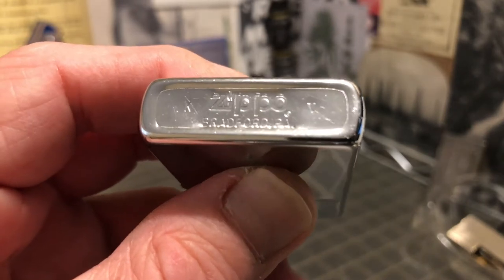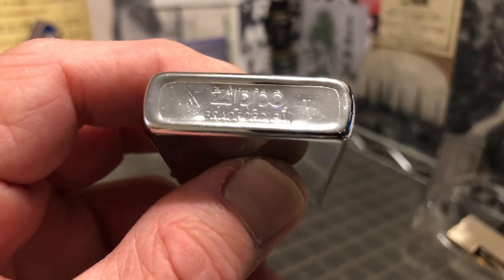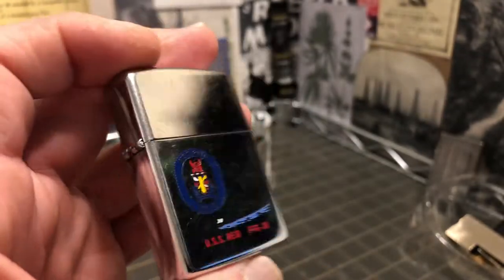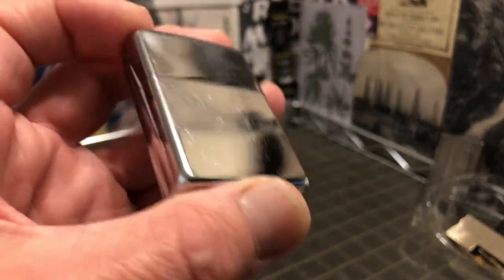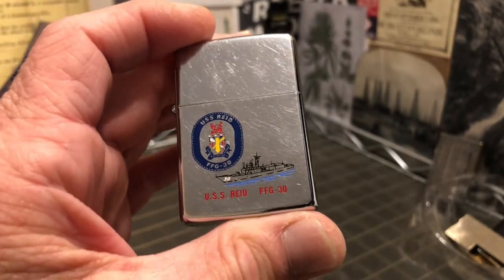Looks like K V — K for the month and the Roman numeral V for the year, which would be 1989. I don't have the month memorized; I don't know what the K is. It's obviously pretty far along there. Is that December? I don't know.